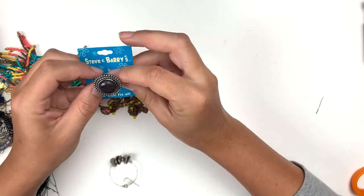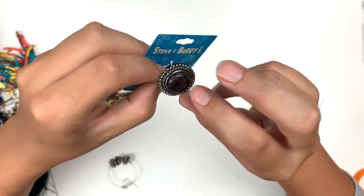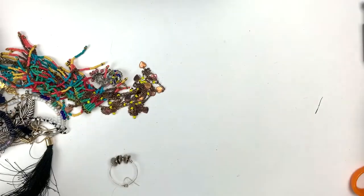Gosh, that's pretty. Okay what's this — Steven Berries ring, one size fits all. It's silver tone with all this surround and a little glass — probably plastic — stone in the middle. Originally $2.98. You know you can take it off the card and sell it for more — you can totally do that!